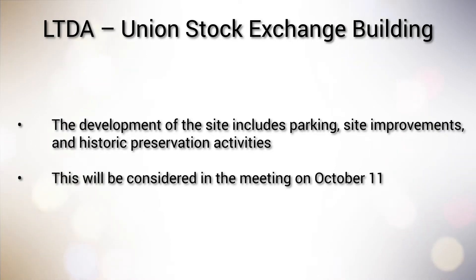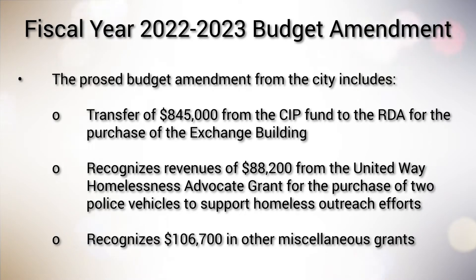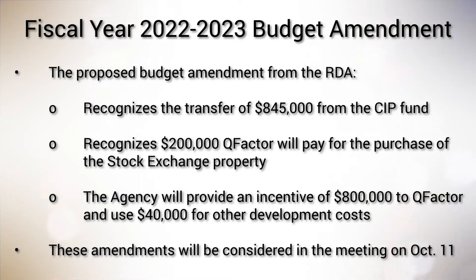and historic preservation activities. This will be considered in the meeting on October 11. The Council, also acting as the RDA Board, then discussed two budget amendments related to the Stock Exchange Building. The proposed budget amendment from the city includes a transfer of $845,000 from the CIP Fund to the RDA for the purchase of the Exchange Building. It also recognizes revenues of $88,200 from the United Way Homelessness Advocate Grant for the purchase of two police vehicles to support homeless outreach efforts. It also recognizes $106,700 in other miscellaneous grants. The proposed budget amendment from the RDA recognizes the transfer of $845,000 from the CIP Fund and recognizes $200,000 that Q-Factor will pay for the purchase of the Stock Exchange property.